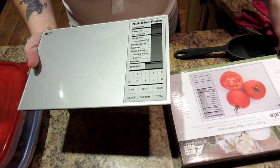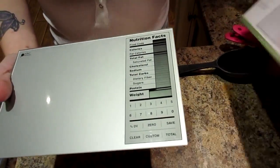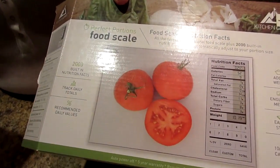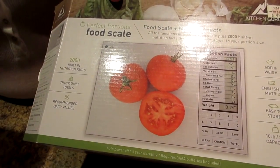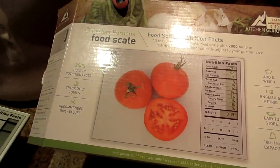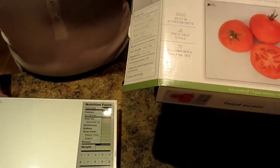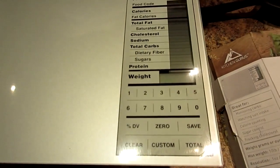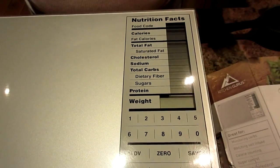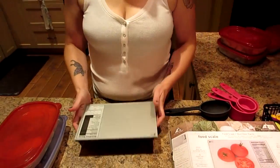For portion control, the best thing to use is a scale. This one is called the Perfect Portions food scale. The good thing about this one is it's digital, and it also gives you the nutrition facts of certain foods. There's a whole booklet in here — you can punch in a code and it will tell you all of the macros and nutrition facts of that food when you weigh it, so you know exactly how much you're getting. That's perfect if you're just starting out and you're not changing much except your portion control.